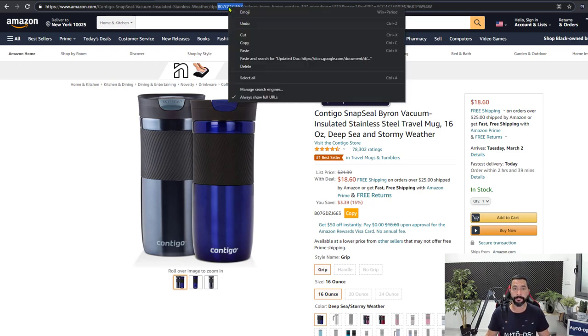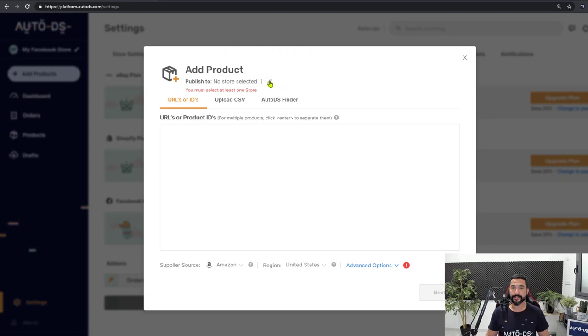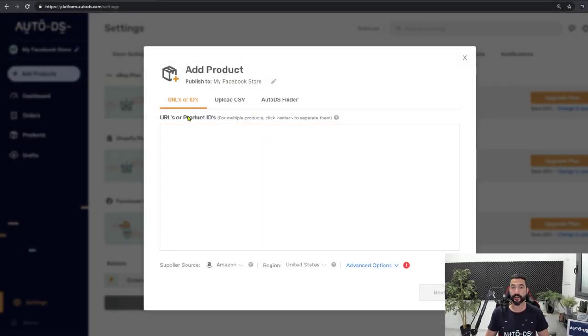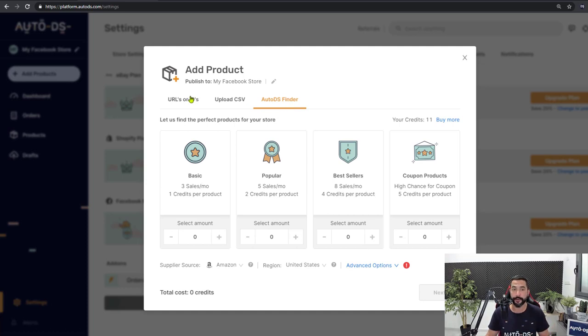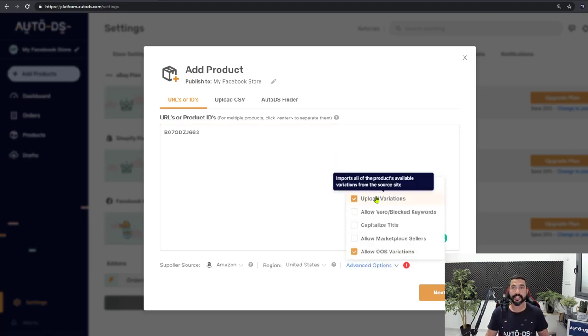I'm going to show you how to do it using the AutoDS platform. Head back to the platform, and on the left side click on Add Products. In the Publish tool, select your Facebook store, highlight it, and click Next. Here you can enter the product URL or ID, upload a CSV file to add multiple products, or use the AutoDS Finder if you want AutoDS to find and add bestsellers for you. I'll add the product's ASIN here. Make sure the supplier is Amazon, region United States. In Advanced Options, note that Facebook does not support variations, but I'll keep it on to show you how to handle variants later.